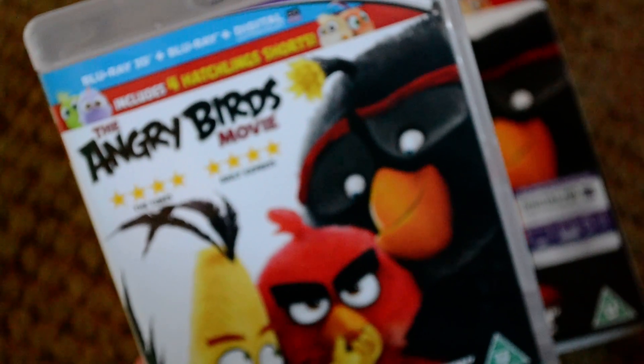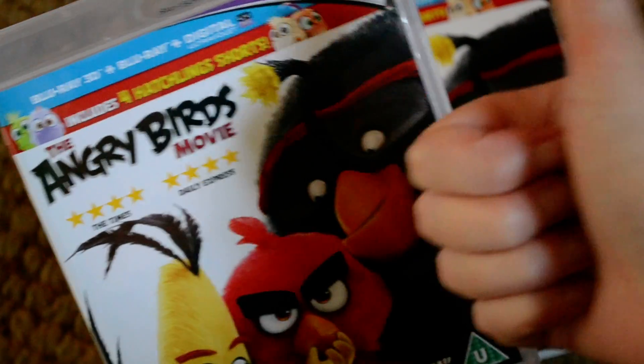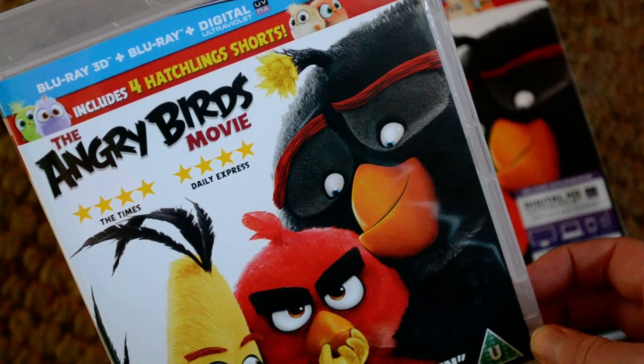I'm super excited to watch this. If you guys have seen it, please let me know down in the comments below what you think of it. Thumbs up if you'd like to see more new release unboxings. I'll see you guys next time — thank you for watching, don't forget to subscribe if you haven't already, and goodbye!